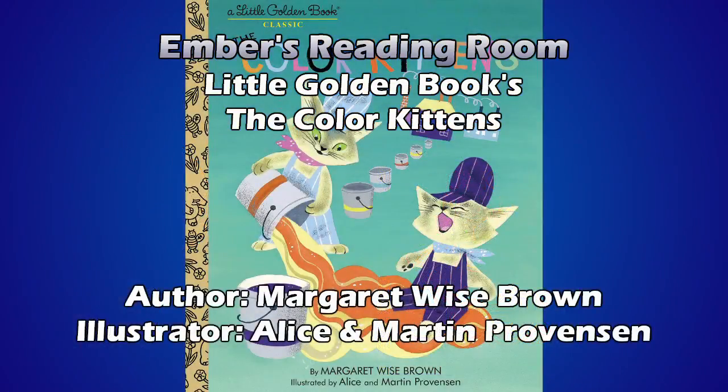Once there were two color kittens with green eyes, Brush and Hush. They liked to mix and make colors by splashing one color into another. They had buckets and buckets and buckets and buckets of color to splash around with. Out of these colors they would make all the colors in the world.